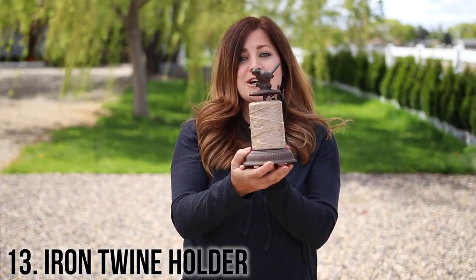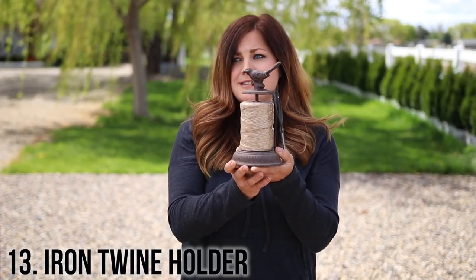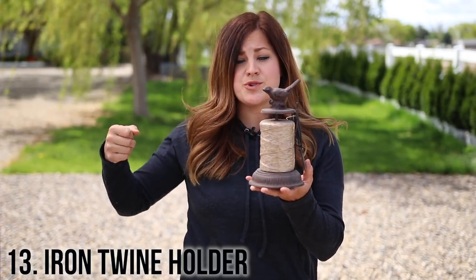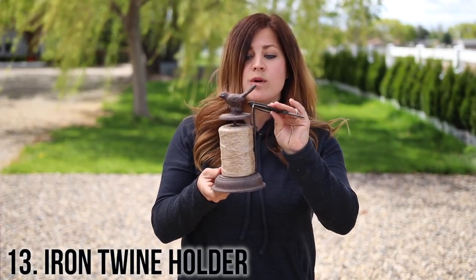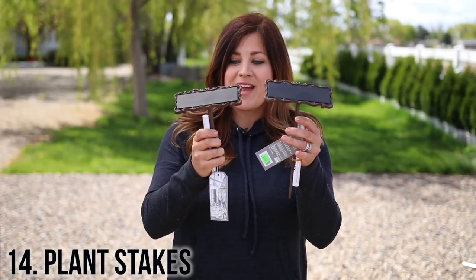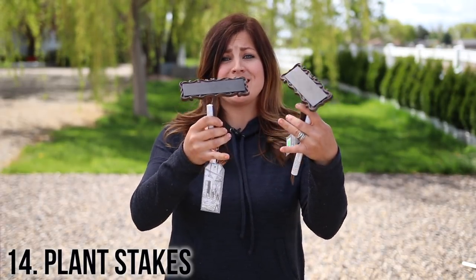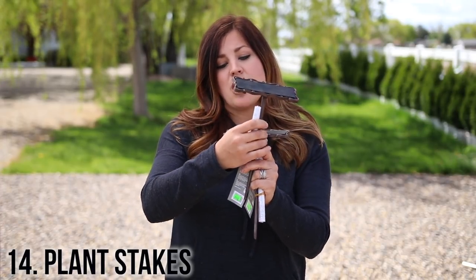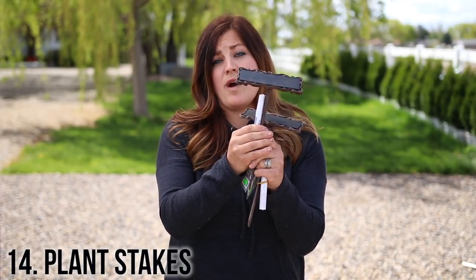Number 13 is this decorative jute twine holder. This kind of falls under both the decorative and practical categories. I love this cast iron holder — it's really weighty so when you pull your jute twine it doesn't move. It also comes with a pair of super sharp scissors with a little holder so that you never lose them. Number 14 are these decorative cast iron stakes from Eschart. Each one has a piece of slate right up top along with a paint pen so that you can write down whatever plant you're identifying, and the paint pen will withstand weather.